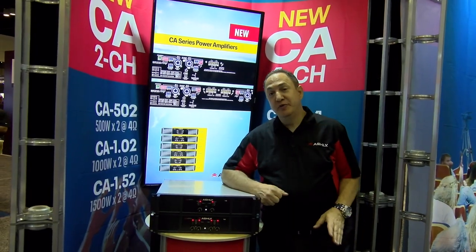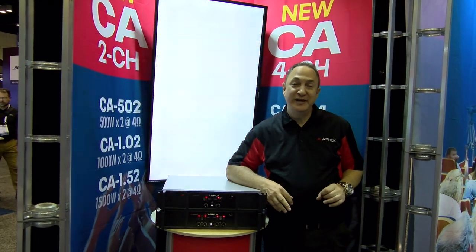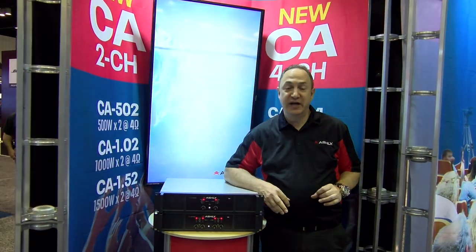Some big news at our booth this year is our CA series Class D amplifiers, based on our new D-Max proprietary Class D technology.